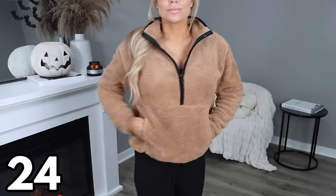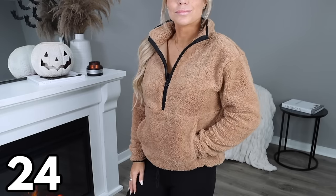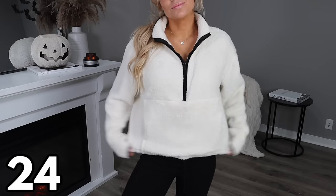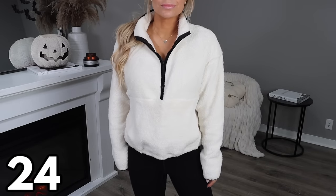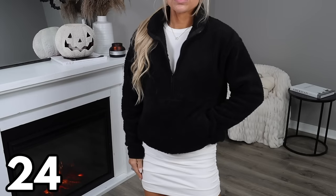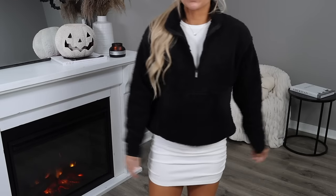The $10 pullovers are back at Walmart, coming in a bunch of different colors and in sizes extra small through 3XL and also in plus sizes. I will have everything linked in the description box and the pinned comment. It's a great bargain fleece — it's not too thick, so you kind of get what you pay for there, but if you're looking for something you can just pull on and wear out, you can grab this for only $10. I grabbed it in three different colors and went up two sizes.